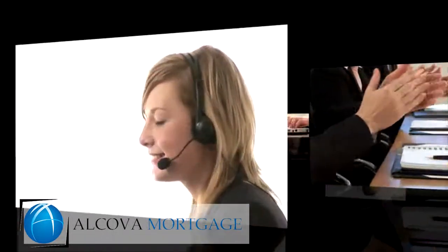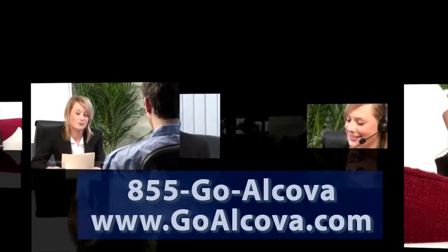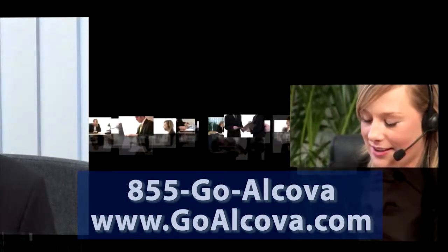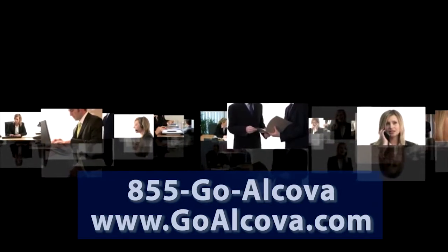If you have additional questions about a debt consolidation loan, reach out to us at 855-GO-ALCOVA or visit us at www.GOALCOVA.com.